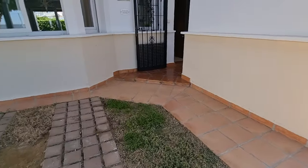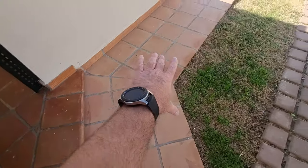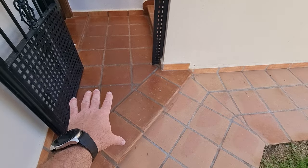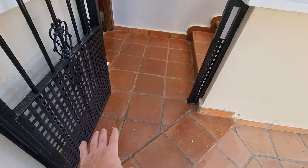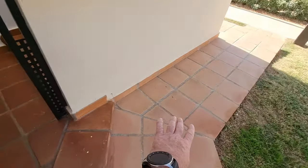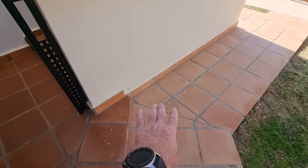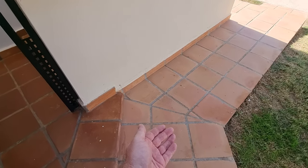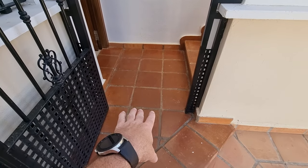Coming up towards the entrance of the villa, these are the natural tiles, but these have been sealed. Because these are porous tiles, the originals are all porous — if you drop red wine on it, it's very difficult to get out as it stains through into the tile. Whereas these are sealed, so spills will just wipe off very easily. I believe the roof has also been done like this.